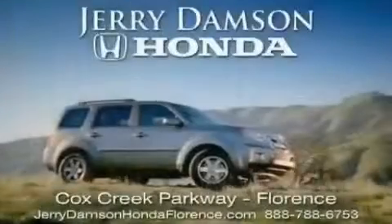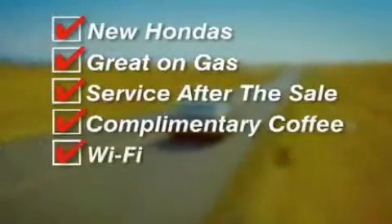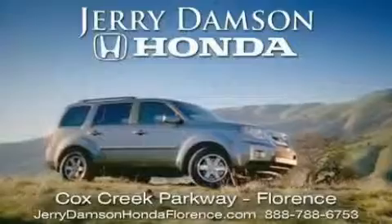Jerry Dampson Honda in Florence, Alabama. New Hondas great on gas and serviced after the sale. Complimentary coffee, Wi-Fi, and car washes. Thank you for choosing Jerry Dampson Honda.